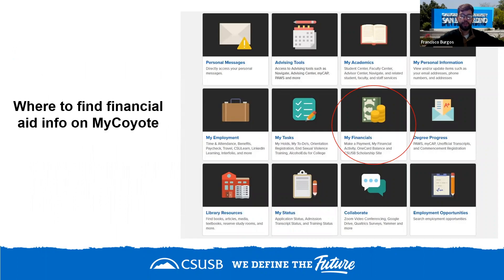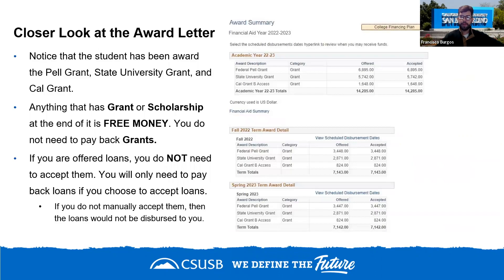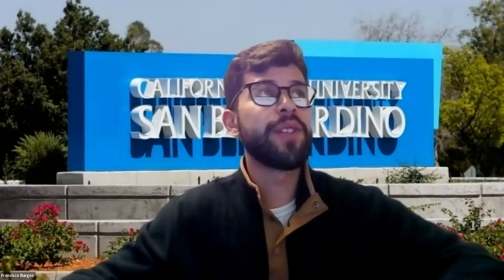If you come to Cal State San Bernardino, you can access your financial aid through My Coyote under 'My Financials,' then 'View My Financial Aid.' The financial aid office is located in University Hall 150. Contact us by phone, email, or through our website with any questions. As the Financial Literacy and Wellness Coordinator, I'm always available to answer questions — please call or email me anytime.